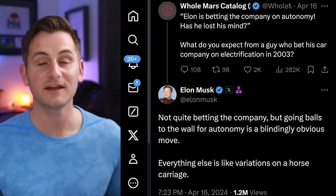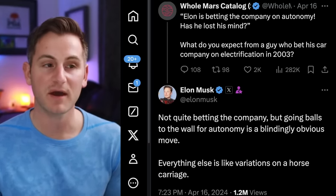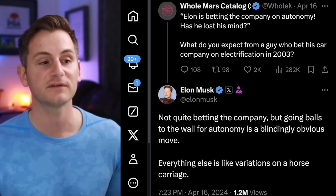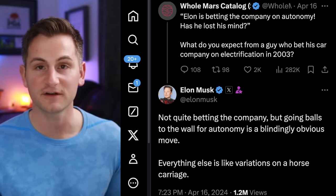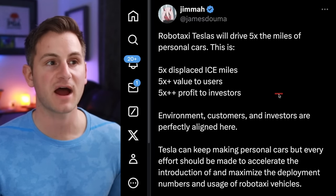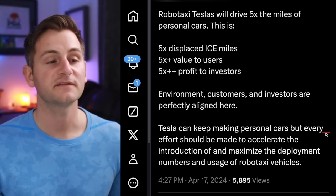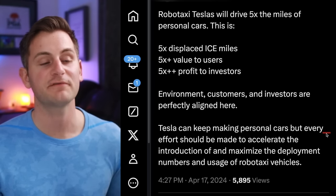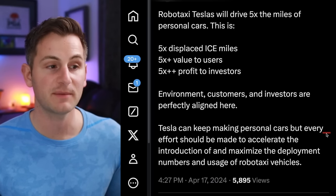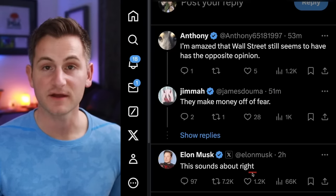Elon confirmed what we were talking about yesterday — he said, not quite betting the company, but going all out for autonomy is a blindingly obvious move. Everything else is like variations on a horse carriage. James Dalma said RoboTaxi Teslas will drive five times the miles of personal cars — that's five times displaced ICE miles — and every effort should be made to accelerate the introduction and maximize the deployment of RoboTaxi vehicles. Elon responded, this sounds about right.